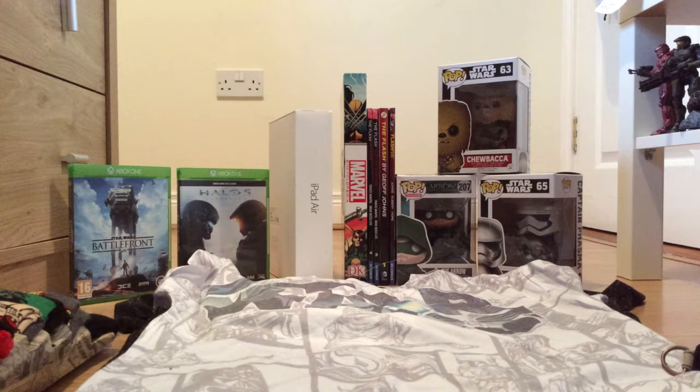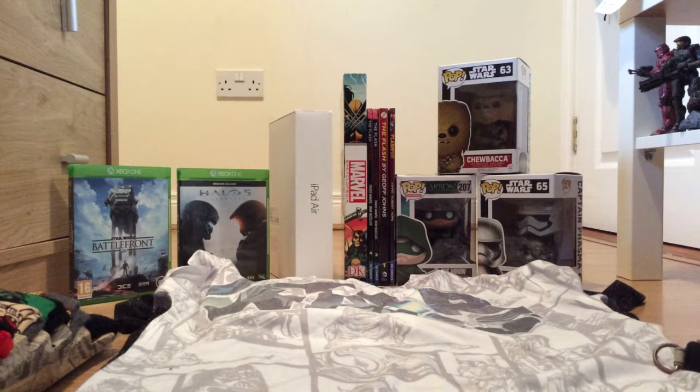Hello YouTube, Connor Comics here, and today I'm going to be doing a quick sort of Christmas haul. If I sound weird it's because I've got a cold at the moment — I've been coughing and sniffling and this sort of thing. So as you can see, here's just a quick overview.